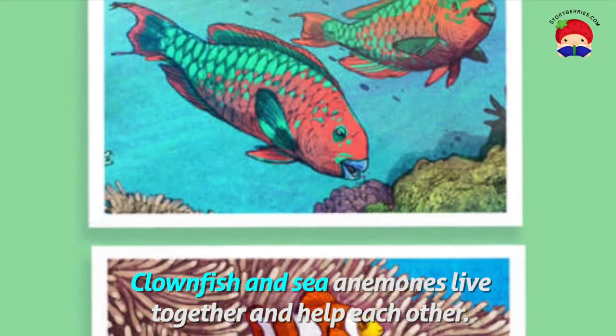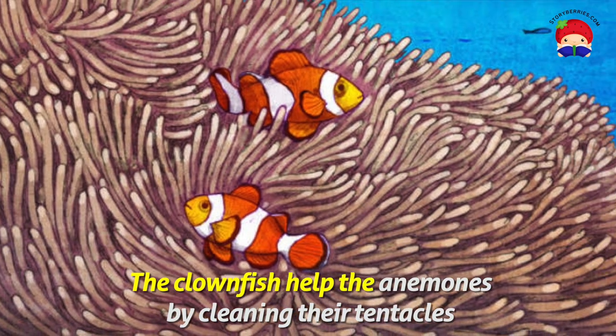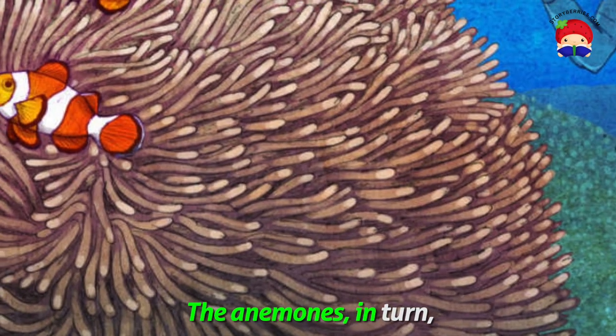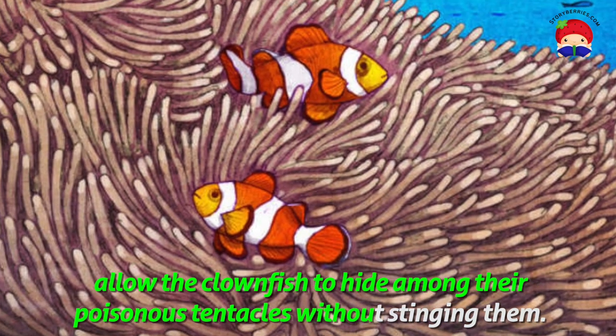Clownfish and sea anemones live together and help each other. The clownfish help the anemones by cleaning their tentacles and luring other fish for the anemone to eat. The anemones, in turn, allow the clownfish to hide amongst their poisonous tentacles without stinging them.